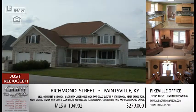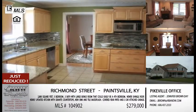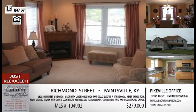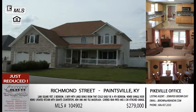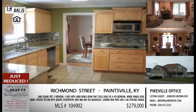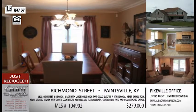This listing was just reduced down to $279,000. It's located on Richmond Street in Paintsville, which is on Route 40 on your way out towards the golf course from town. If you come in where the old Speedway used to be in Paintsville and turn right — or if you're headed that way anyway — just keep going toward the golf course and Richmond Street will come up on your left. This is a great house — only about five or six years old, with 2,800 square feet. It's three bedrooms, three full baths, and has a massive bonus room that could easily be used as a fourth bedroom.